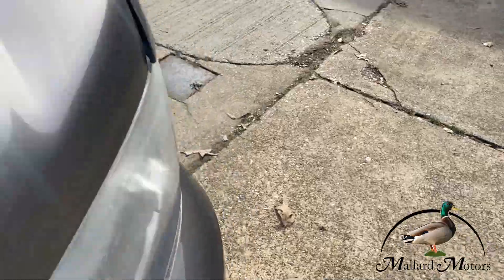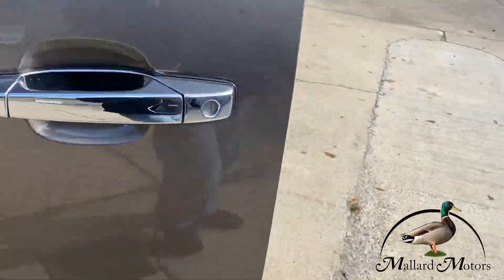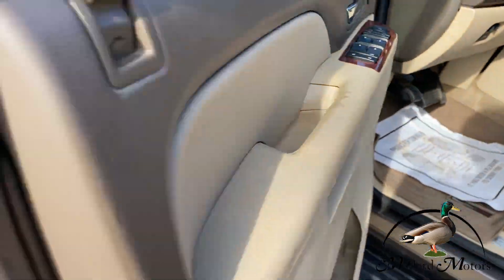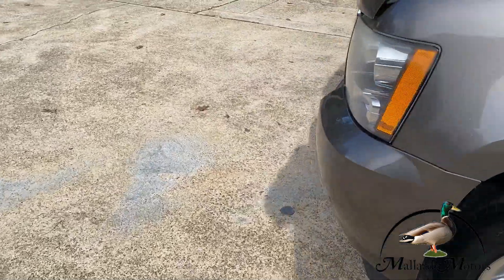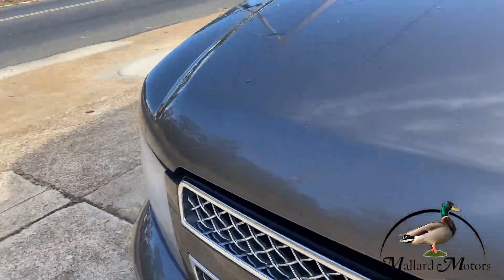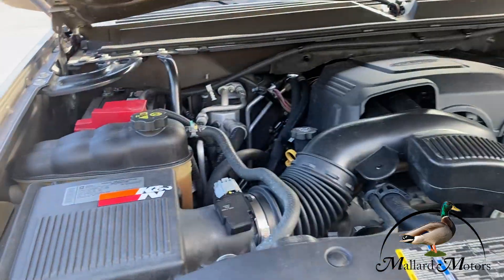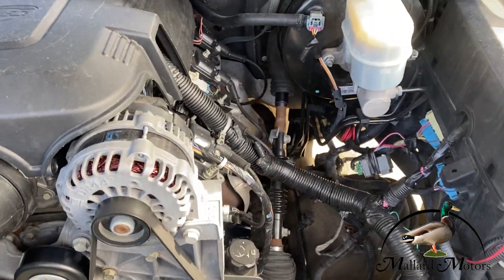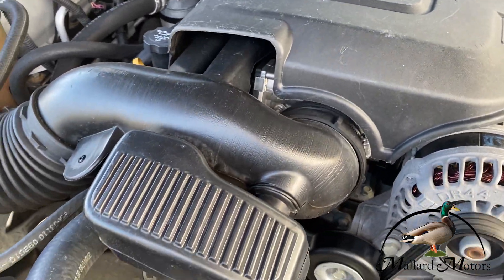Let me pop the hood real quick and we'll take a look underneath. As you can hear, the motor's running very quietly. Very clean under the hood. Appears to be very well taken care of.